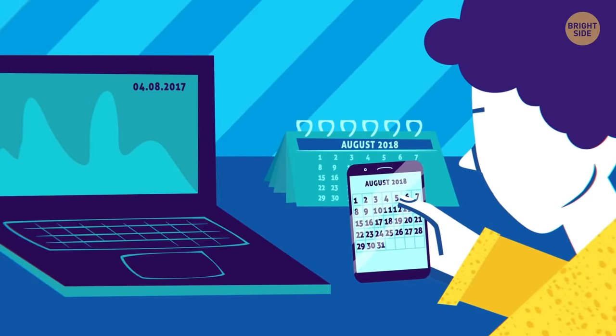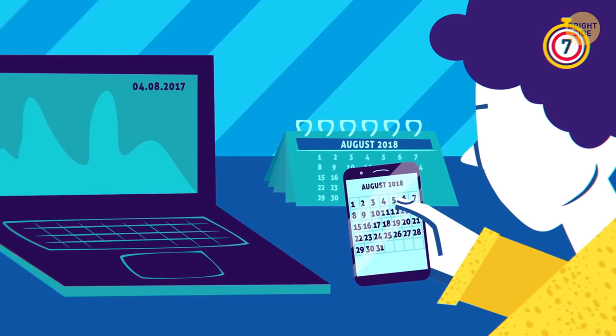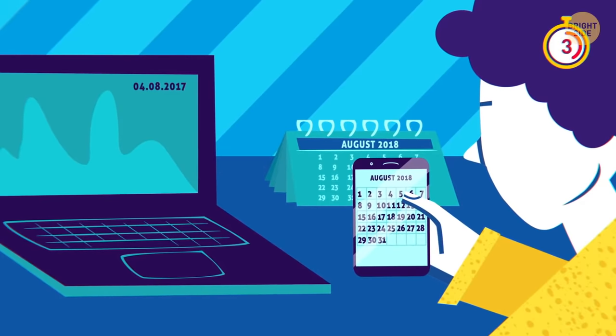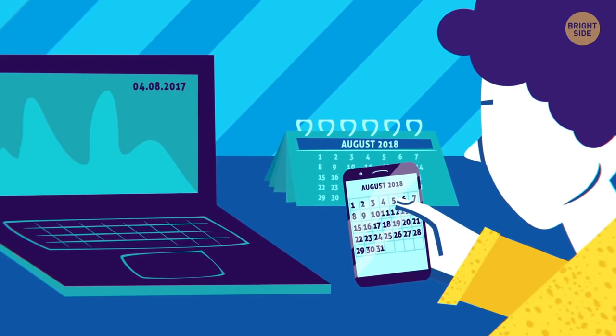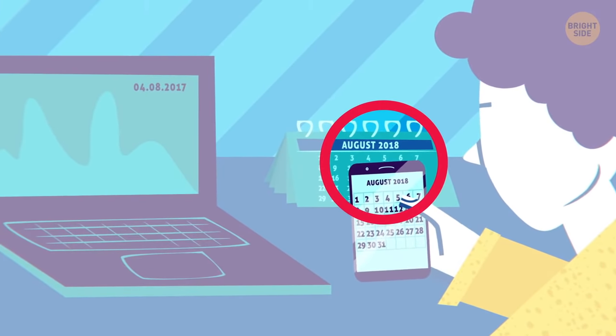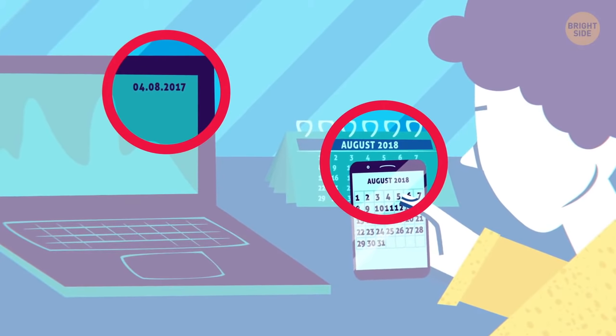I know something's wrong in this picture, but I can't grasp what exactly — can you? The calendars claim it's 2018, but on the computer screen you can see another year: 2017.